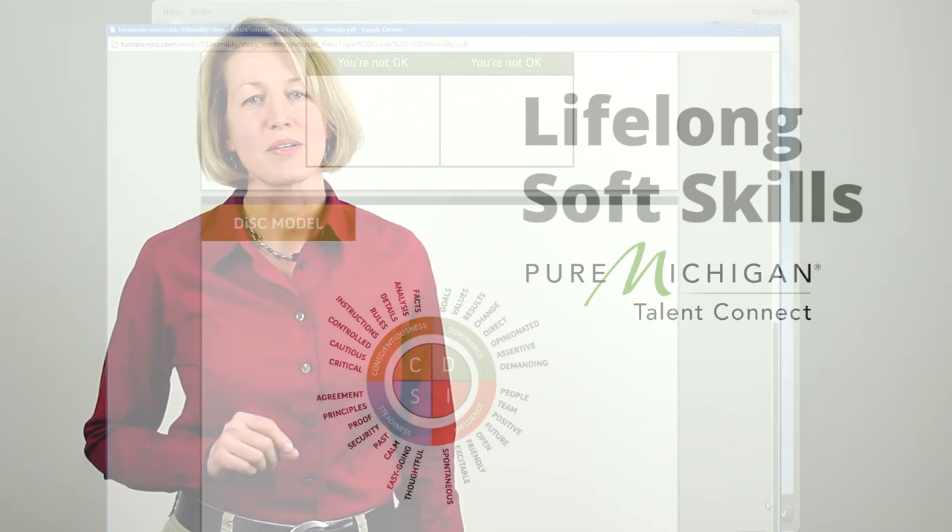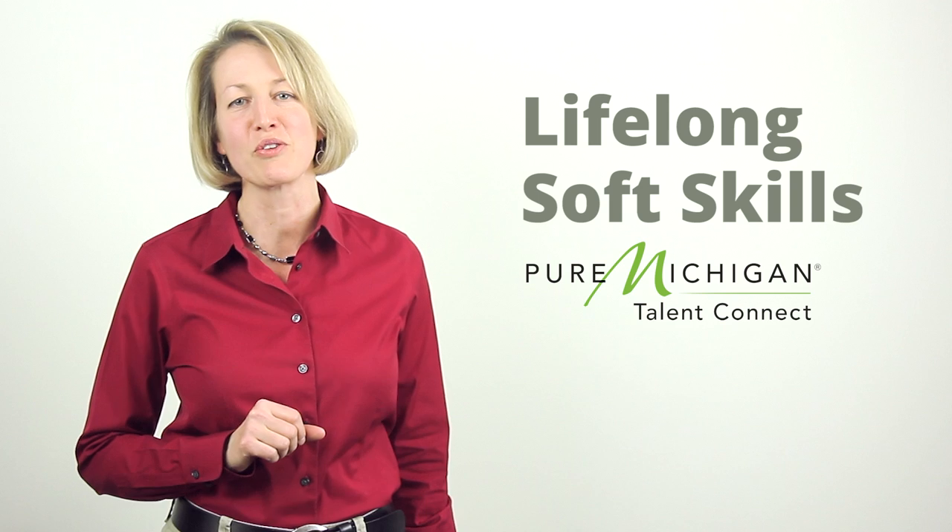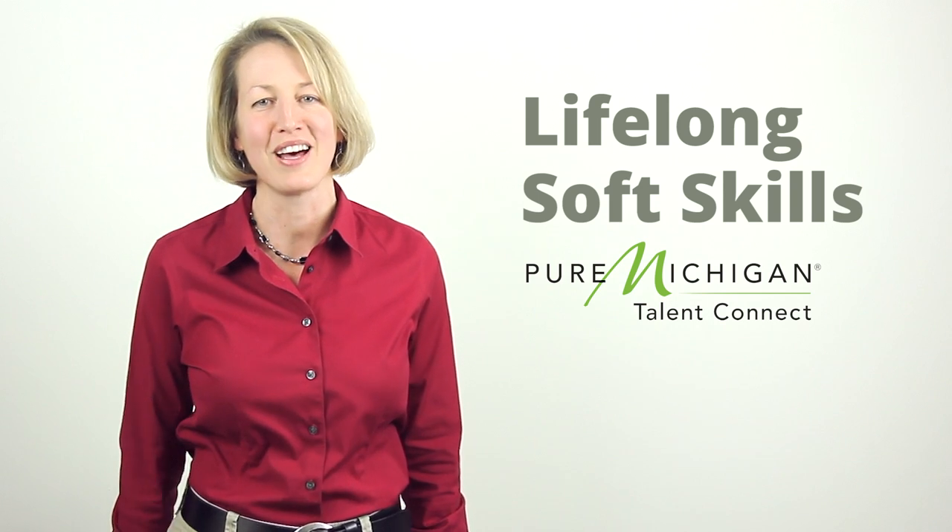And you might just find, as you review the Lifelong Soft Skills e-learning program, that you learn an awful lot yourself.